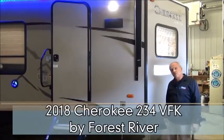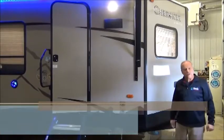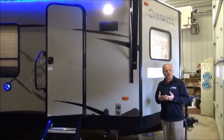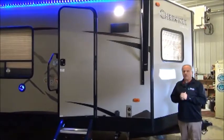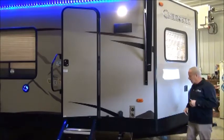Hi, I'm Nick with Minard's Leisure World, and right with me is the 2018 Cherokee 234 VFK. I'm excited to show this to you because it's a new floor plan for us — not only a new floor plan, but a new company for us. We're quite thrilled with the fit and finish as well as the options that come on their trailers. So let's have a quick look.